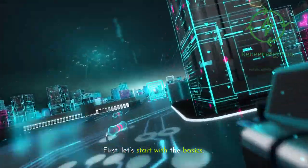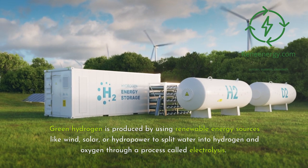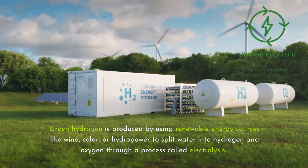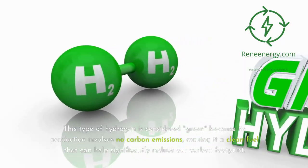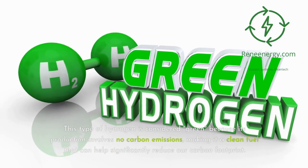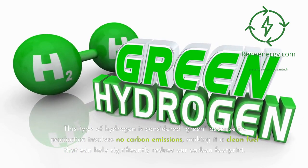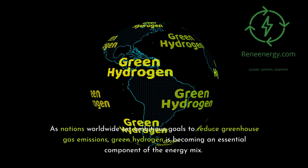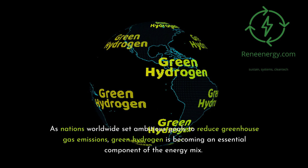First, let's start with the basics. Green hydrogen is produced by using renewable energy sources like wind, solar, or hydropower to split water into hydrogen and oxygen through a process called electrolysis. This type of hydrogen is considered green because its production involves no carbon emissions, making it a clean fuel that can help significantly reduce our carbon footprint. As nations worldwide set ambitious goals to reduce greenhouse gas emissions, green hydrogen is becoming an essential component of the energy mix.